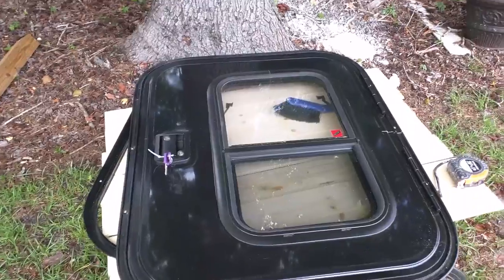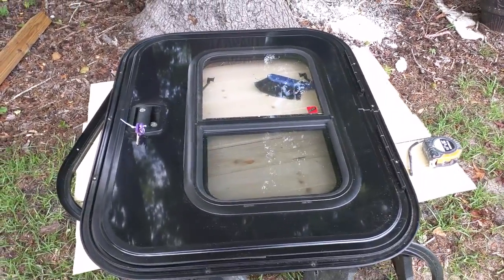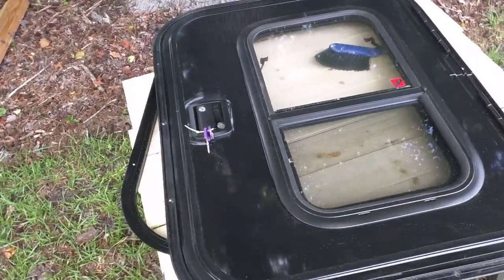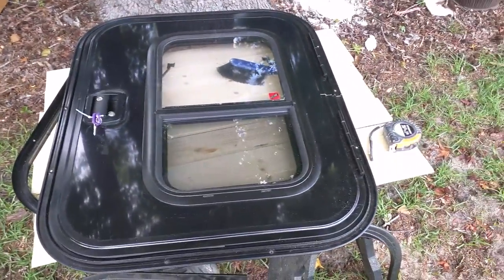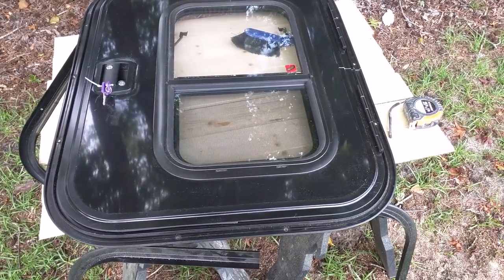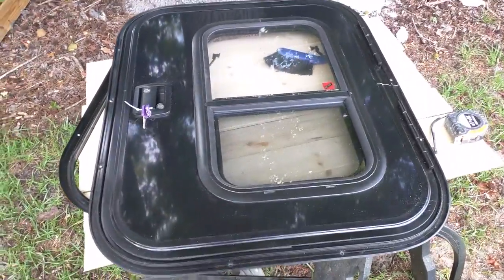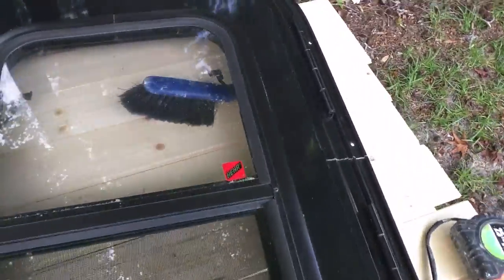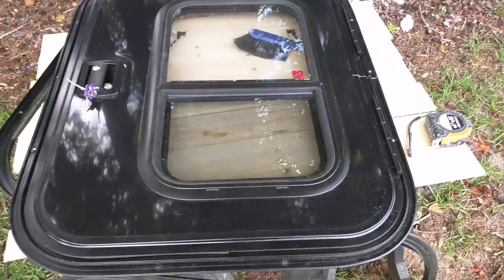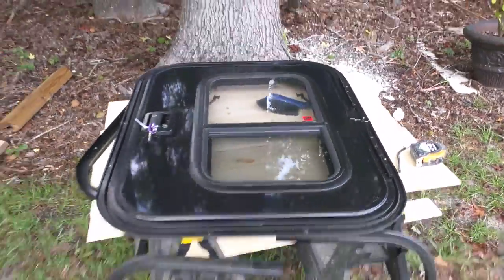So I started looking around for doors for this build, and another teardrop person referred me to Challenger Doors — I'll put links at the bottom of this post. Challenger Doors is who I bought these from. They are actually an RV parts supplier that makes doors — doors that have windows in them, as you can see here.